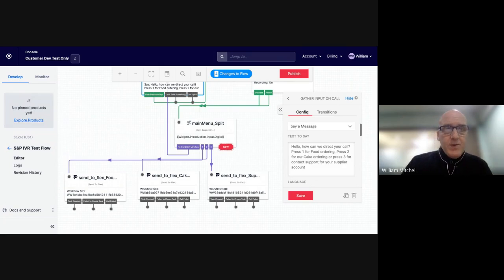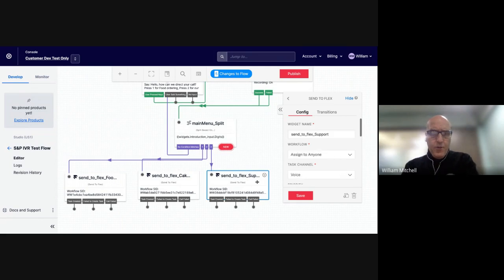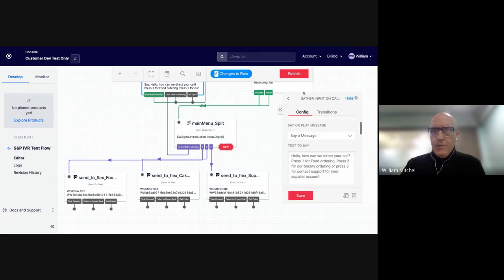You can see the same script came through. Now, let's say we want to make a change — say our cake business becomes a bakery business. You can easily change the text to say 'bakery.' Maybe you also want to add a fourth option. We change the router to say bakery, save and publish. Then when we call back, [call plays]: 'Press two for our bakery ordering.' Simple to customize these menus.